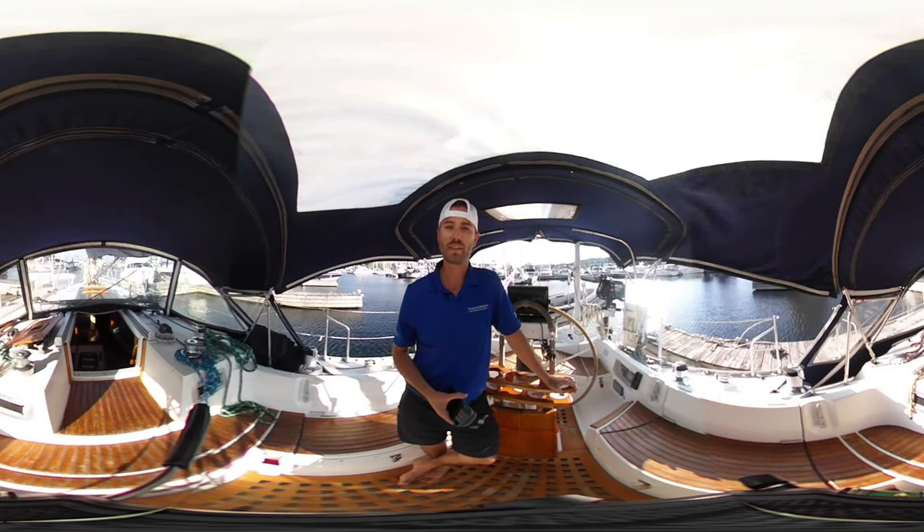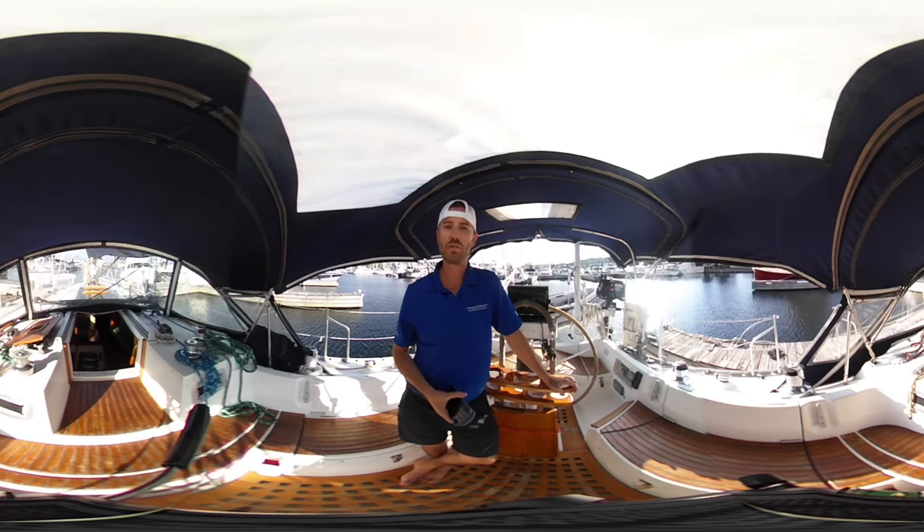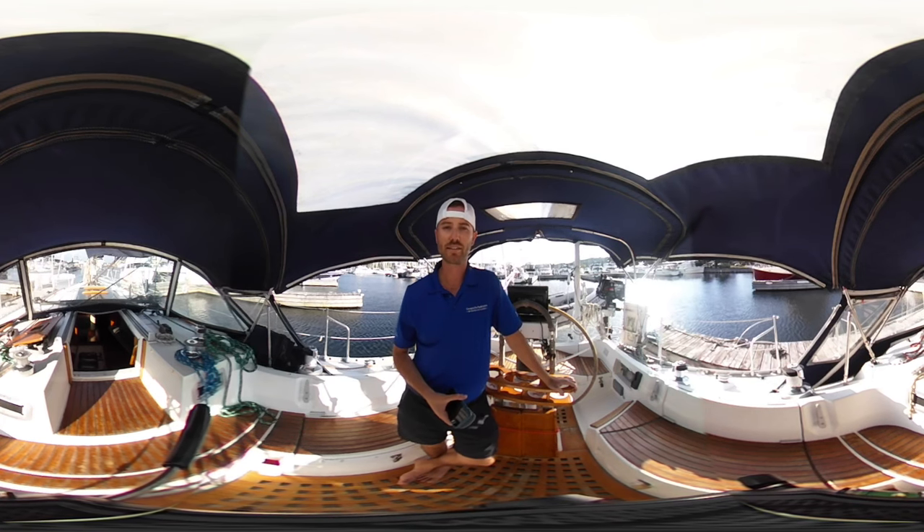Hi, I'm Connor McNeil and welcome aboard this 1989 Beneteau 405 First, offered for sale by Georgian Bay Yacht Sales by United City Yachts. We are Canada's largest yacht sales network.